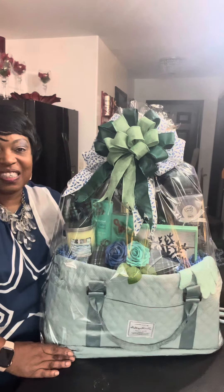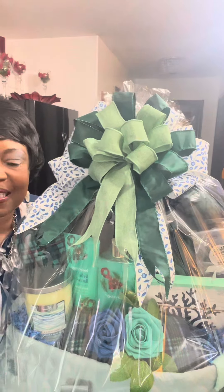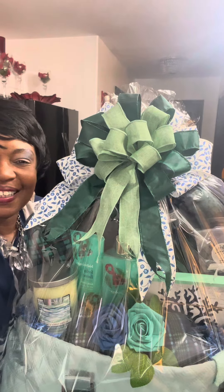Thank you for watching this video. Please like, share, and comment. You guys definitely be blessed. Bye!